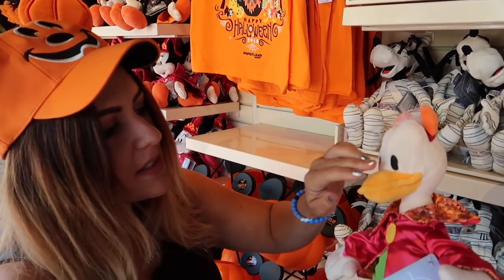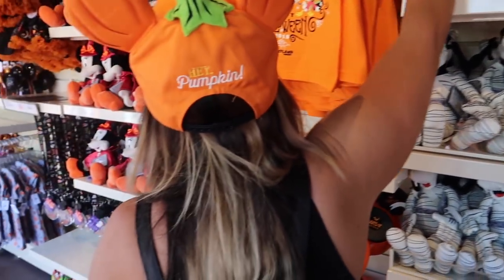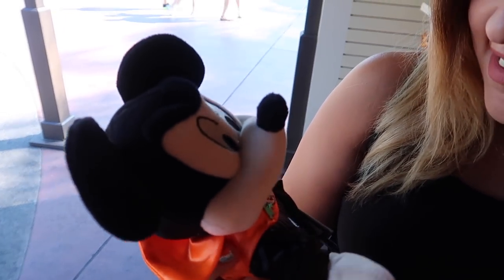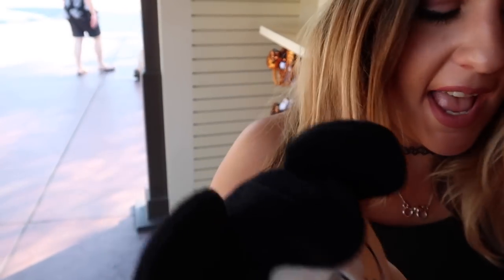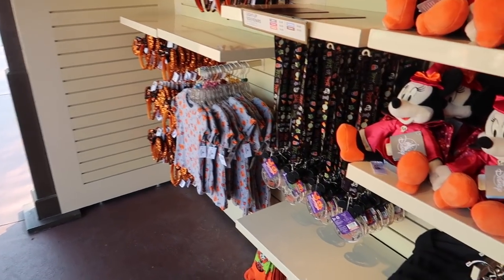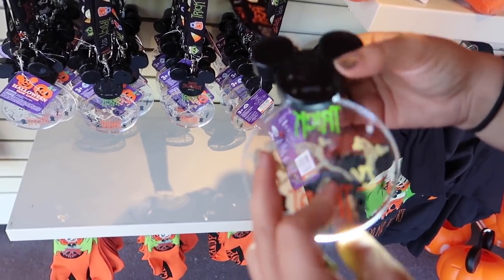Look at his little face! All the plushes are $19.99. They've got Mickey and Minnie — the boss and the wifey. Did you notice that his teeth are candy corn? And Mickey's hairline has been altered to be more Dracula-esque — normally he's got the pointed hairline, but now it's a Dracula hairline. And these are the new for 2018 animated lanyard medallions.